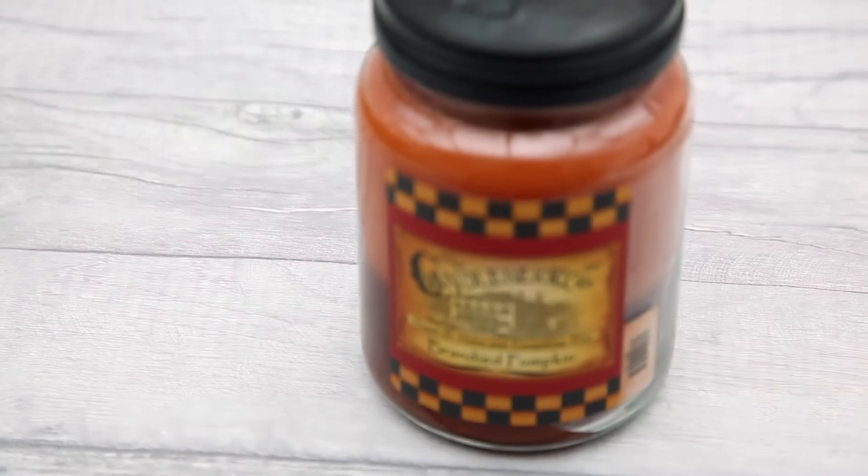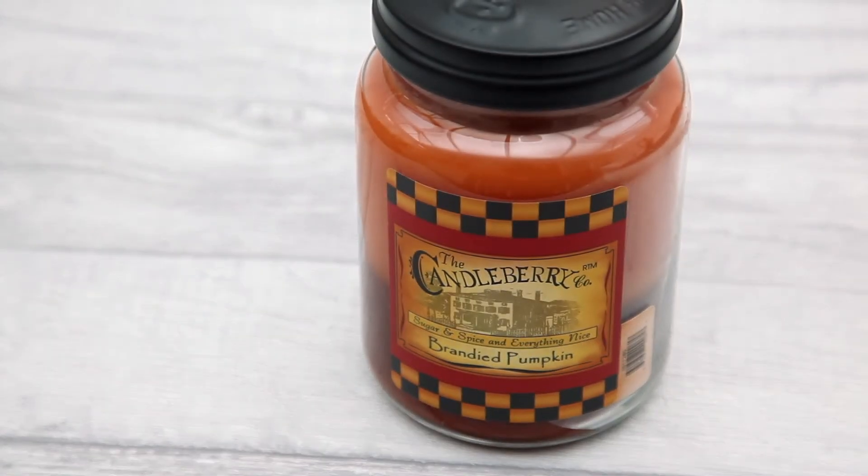I've found a few new beauty favourites in June that I want to share with you, and also a homeware favourite too. So let's crack on and get into the video. I'm going to start with my homeware favourite which is a candle - this one here. This is from a company called The Candleberry Co and oh my god these smell amazing.